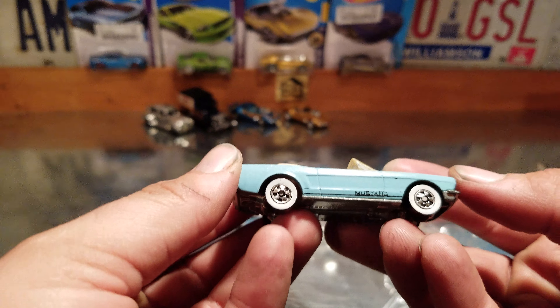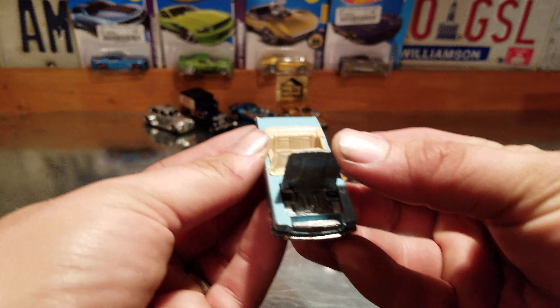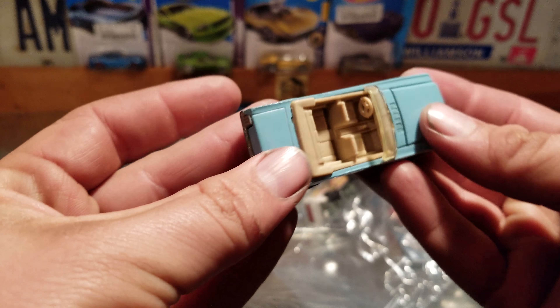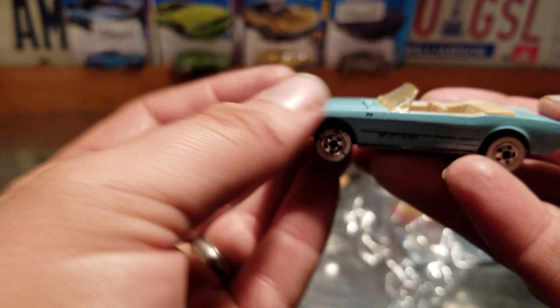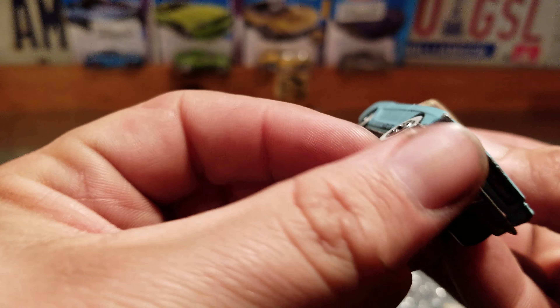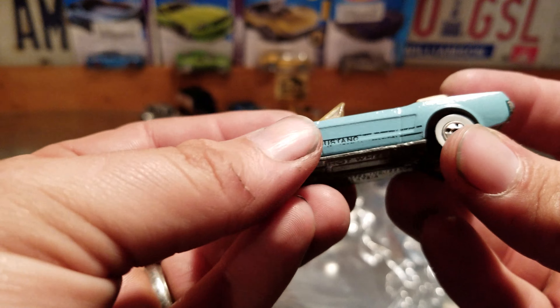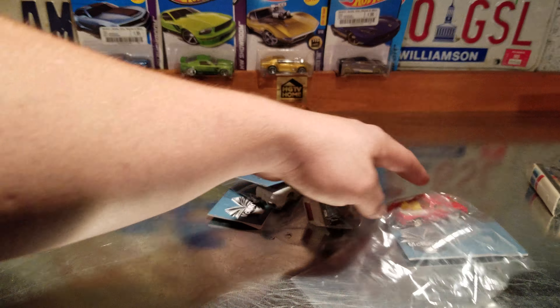Usually when you pick these up loose they're missing the windshield, missing a bunch of stuff, and usually pretty play-worn — which is fine. But this one doesn't seem to have much play wear on it at all. It's got a couple of chips on it, but it's cool for a buck. I'll definitely shoot some pictures of that one for the Instagram page.